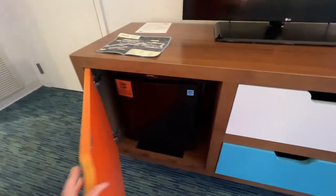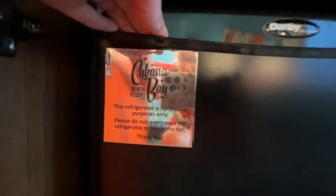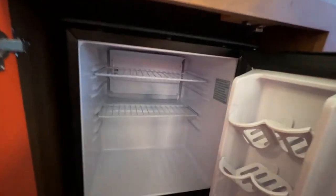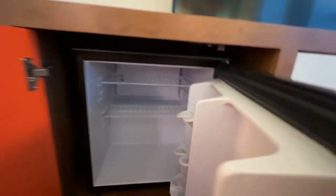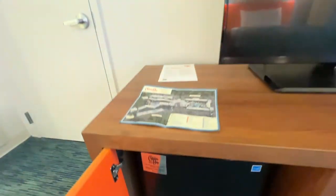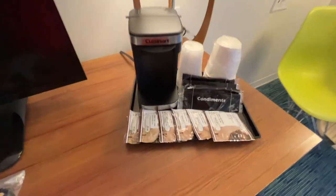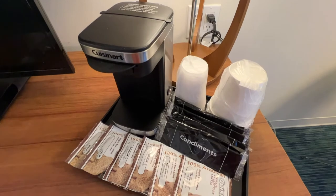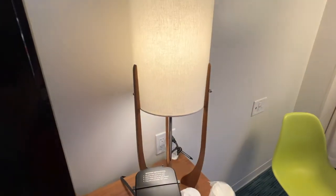There's a mini fridge here — it's just for chilling things, not a freezer, but it looks like it might get colder than some of the beverage coolers other hotels have. There's also a coffee maker, and there is a Starbucks in the lobby plus coffee available at the food court.